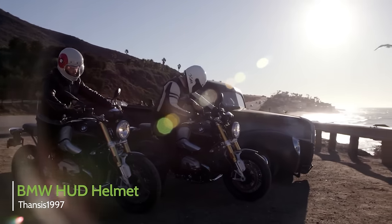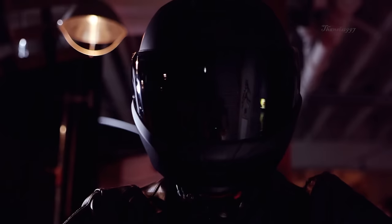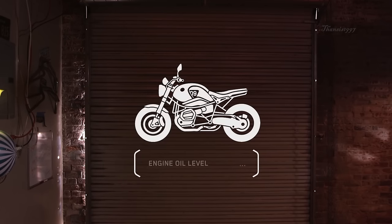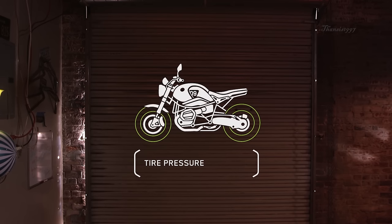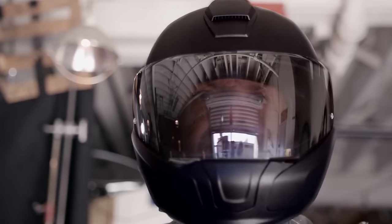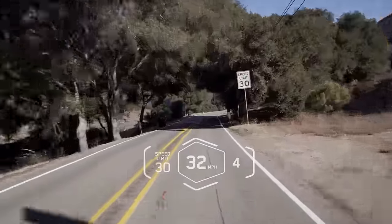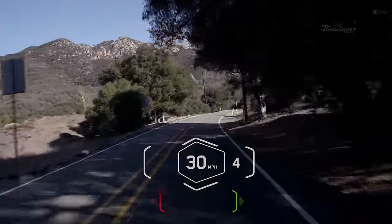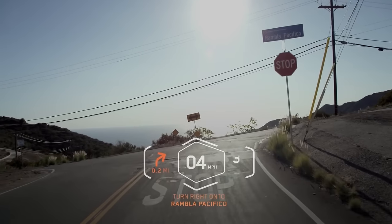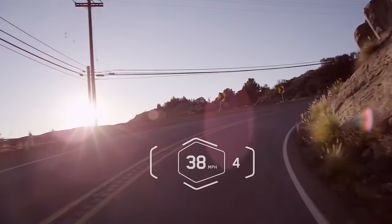The BMW Head-Up Display Helmet was designed by BMW's motorcycle building division to represent the future of headgear in the motorcycle industry. It features a unique Head-Up Display which projects relevant information about the bike and its surroundings onto a transparent panel in your field of vision. This has been demonstrated to improve rider safety by keeping your eyes on the road. You can configure your BMW Head-Up Display Helmet to display whatever information you choose with the use of a controller located on the handlebar.